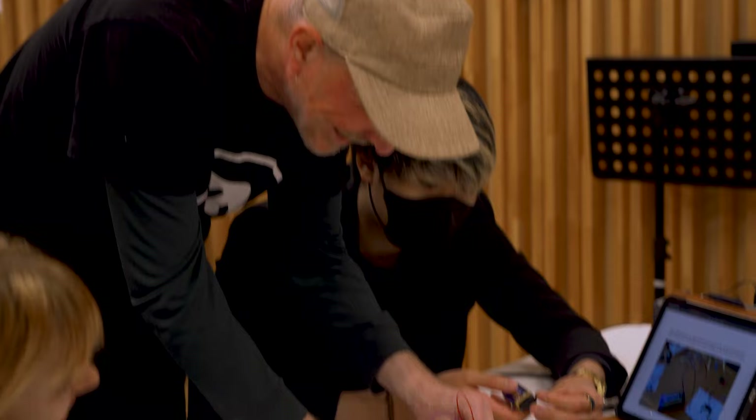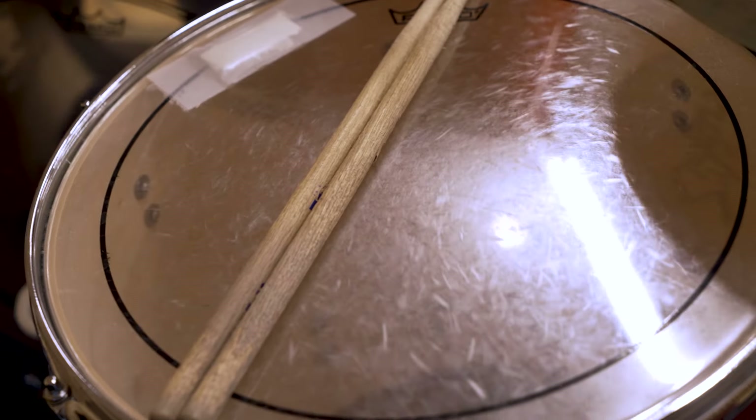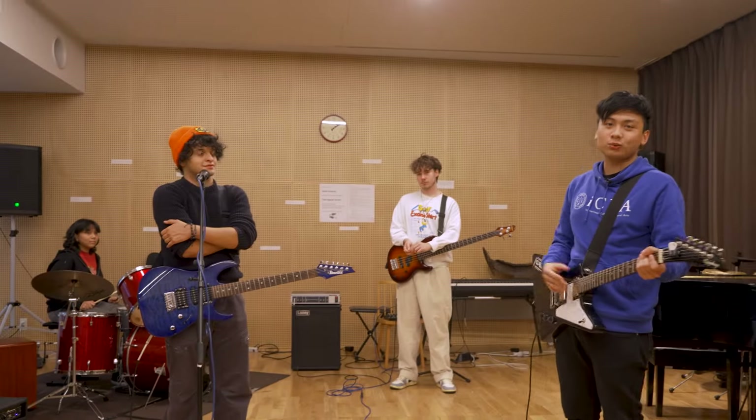And if you're a fan of music, ICLA is pleased to let you know that there's an entire music room here on campus. Workshops and classes are often held here. Students can also use the music room outside of class hours to practice their music skills. Our band here practices weekly.